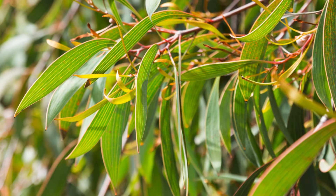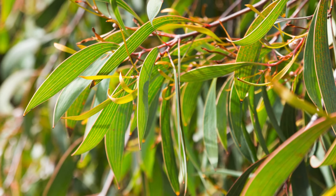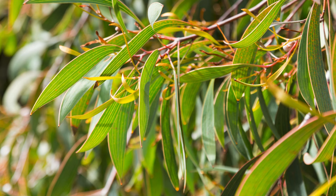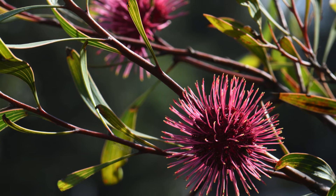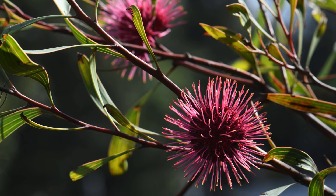And now for our final tree — we've saved one of our favourites for last, the pincushion hakea. This small tree reaches about six metres in height. Its standout feature is the red, white, cream and pink pincushion flowers that appear from late autumn through winter.